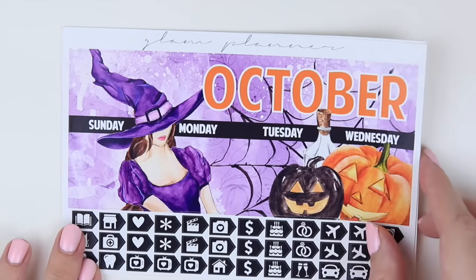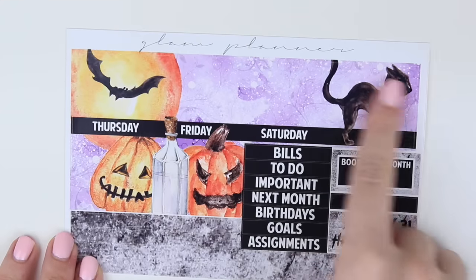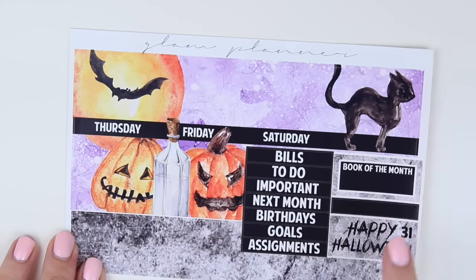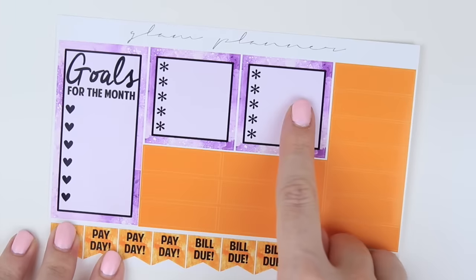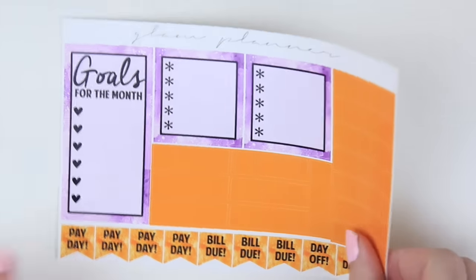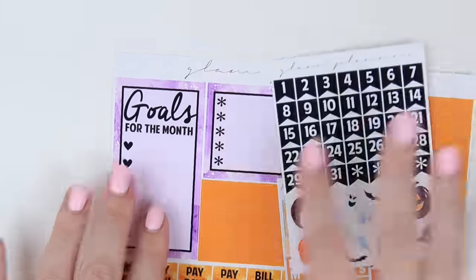This is the October Witches collection. Page one has a big sticker for the top and little flag icons. Page two has a banner, sidebar headers, book of the month, happy Halloween, and some strips for traveling. Page three has your little buildable sidebar, paydays, bill dues, strips for the middle, a little freebie, and a page with date flags and some deco.